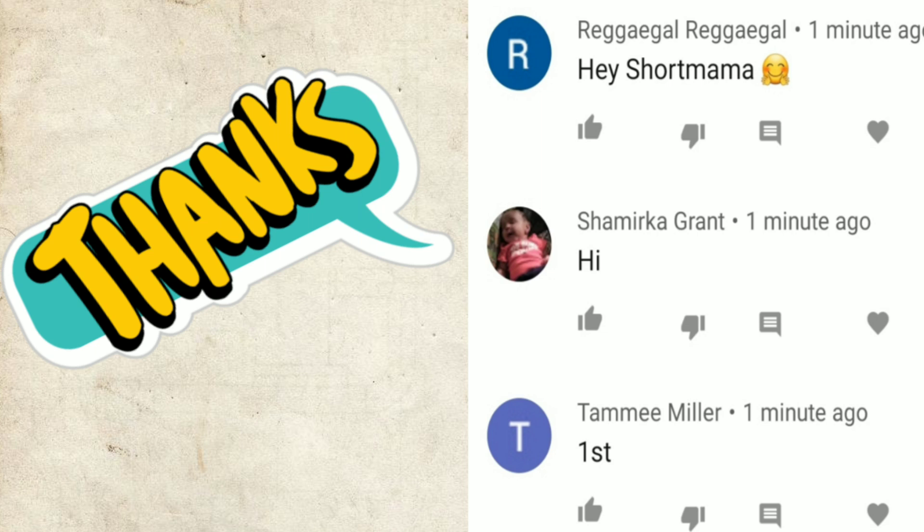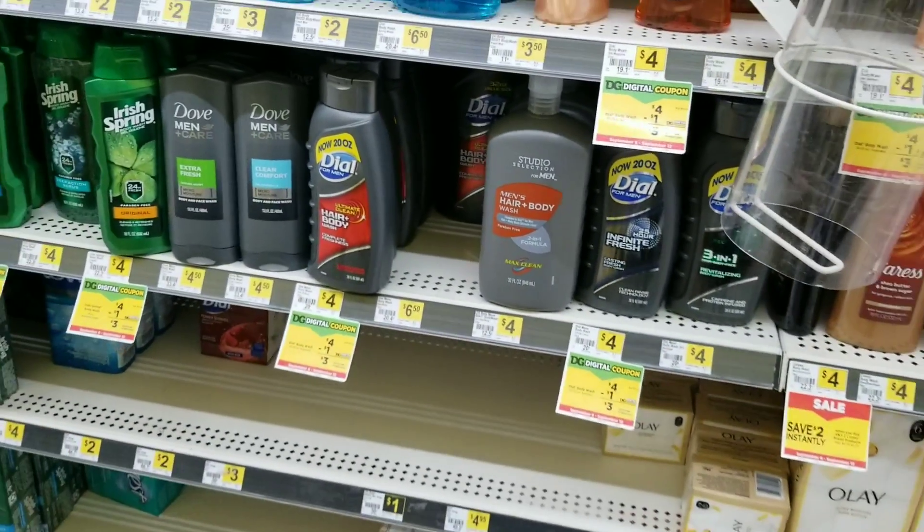Hey, I just want to give a shout out to these three people that were the first to comment on my last video — thank you for the love and the support. All right, this is Short Mama 757 couponing.